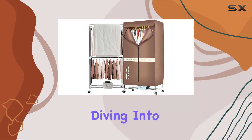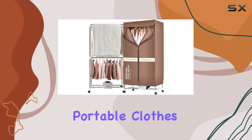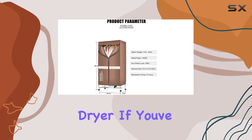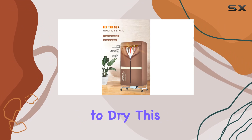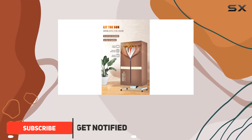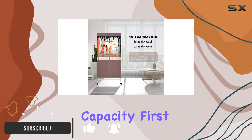Hey everyone, today we're diving into the world of laundry with the Xiaoxing Portable Clothes Dryer. If you've ever struggled with limited space or dreaded waiting hours for your clothes to dry, this might just be the game changer you've been searching for. Let's talk capacity first.